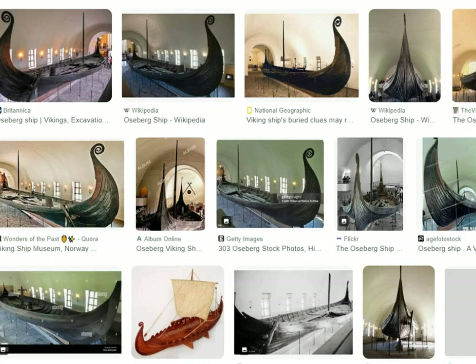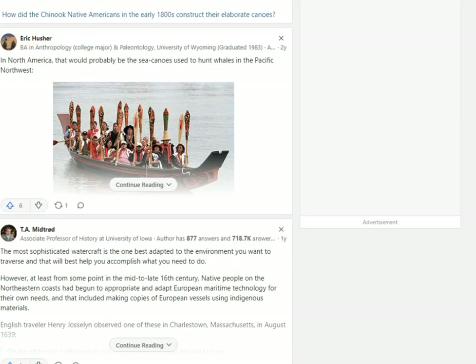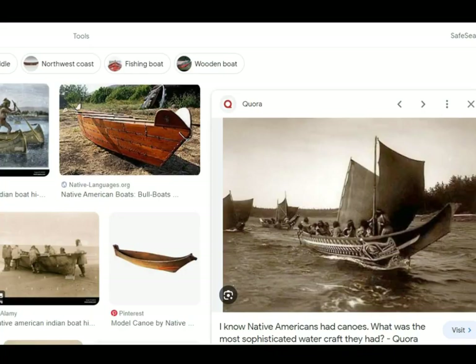When you first look at that, do you see totems and all that, or do you see more like an Indian boat? I might have to look up what Indian boats are. Let's go and do that before we continue. Well, they're not far off, are they? And those are Indian boats.